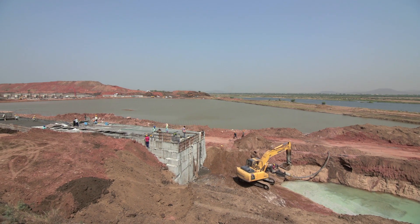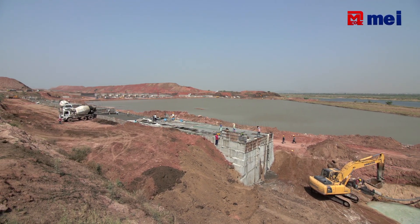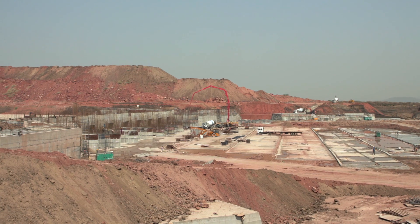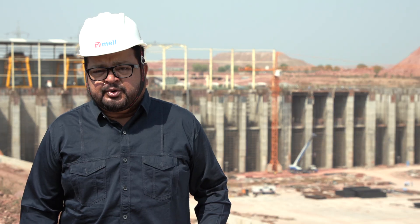We have 86,000 cubic meters of concrete. We have 30,000 cubic meters. The head regulator is 42,000 cubic meters. We have 4 bare retaining walls and several plants.